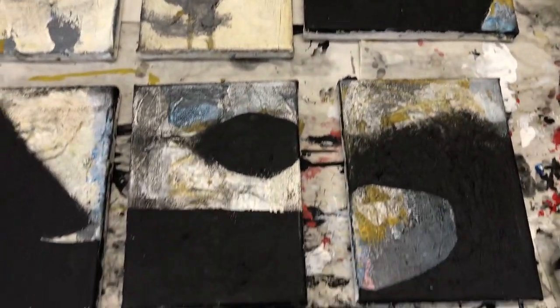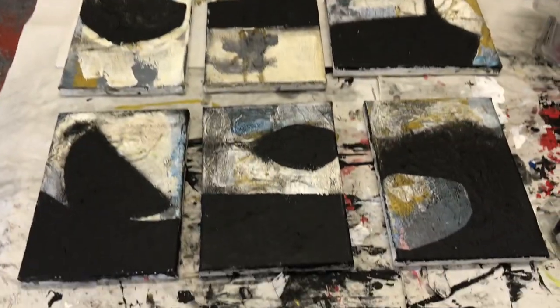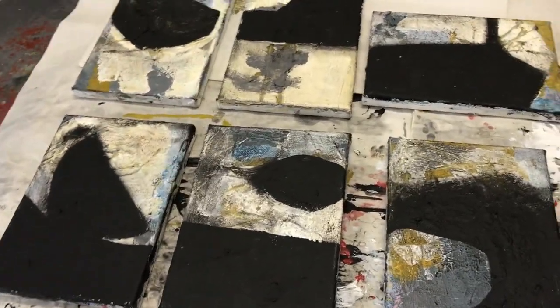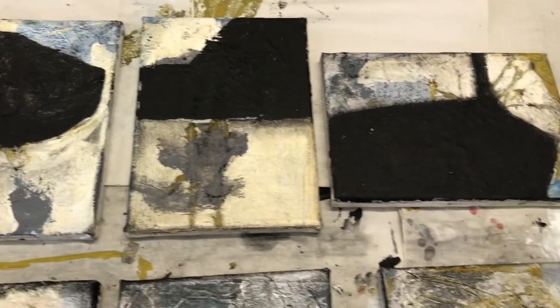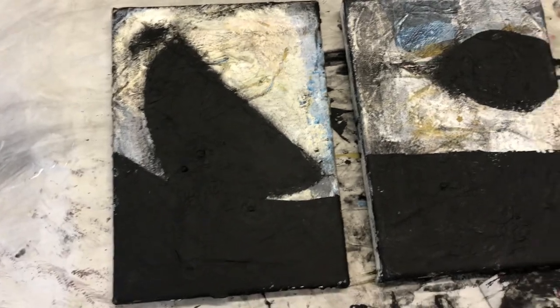Hi, this is Megan Chapman and this is the Tuesday studio video visit. Here we are at the studio — the table is getting bigger, messier, wilder. These are the small works that I made after last Tuesday's video visit. I showed you some works I had done, then decided to work on these small pieces. I did share these on my Friday studio blog, so if you want better still photos you can go there — just type in 'Megan Chapman studio blog' and you will find it.